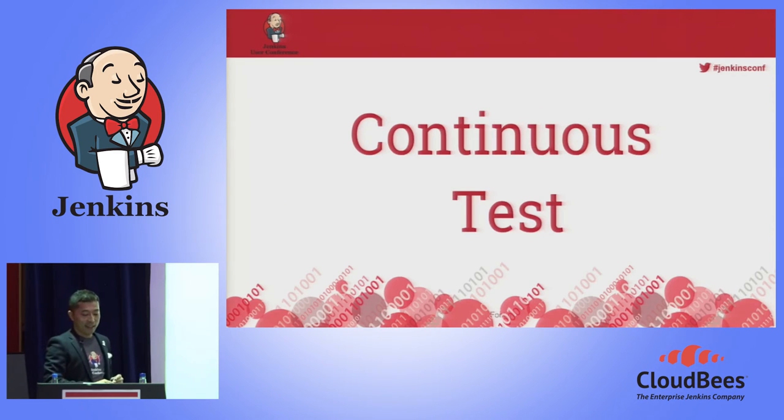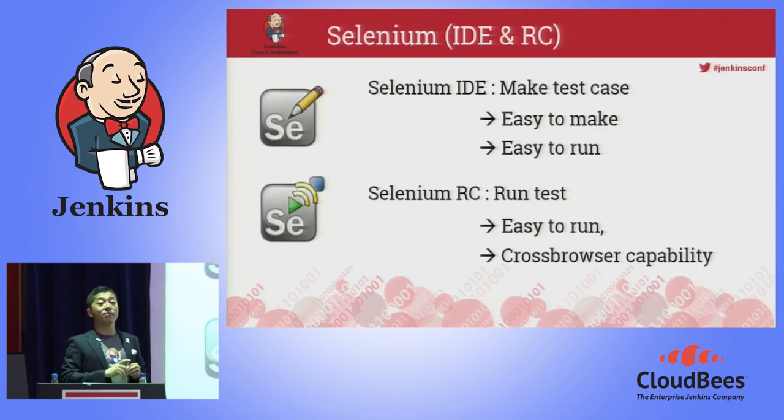The next one is testing. Fortunately, our application is a web application — an IIS application, to be honest. So we are using Selenium. And since I'm not a developer, I'm really from Ops, and I have some background as a sales and marketing guy, so I love GUI. So Selenium IDE. And to run it, we are using Selenium Remote Control. And of course, executed by Jenkins.